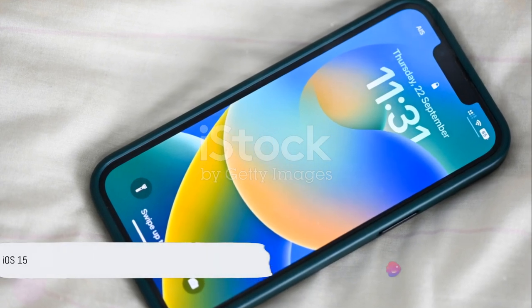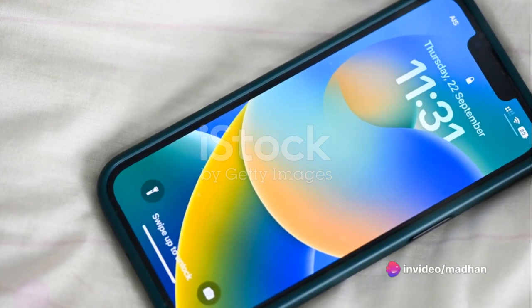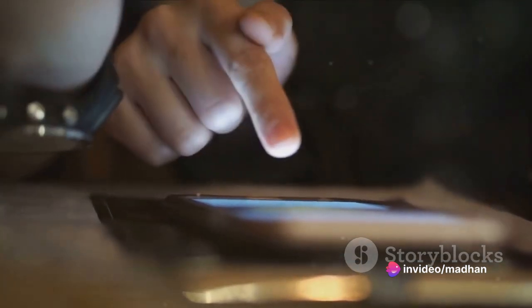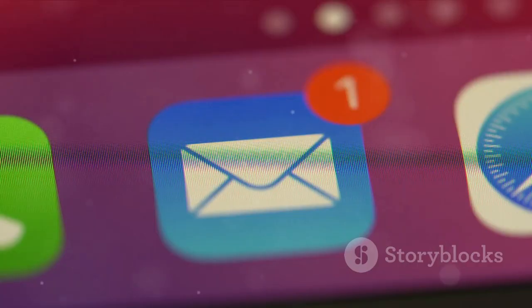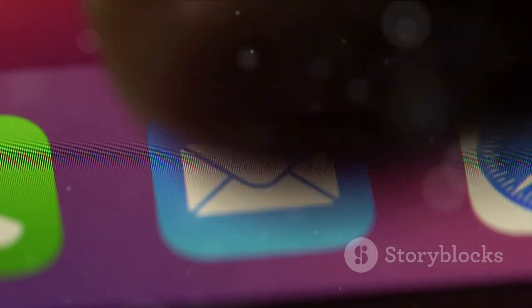But it's not just about the hardware. The iPhone 14 comes with iOS 15, Apple's latest operating system. With new features like Focus Mode, Live Text, and redesigned notifications, iOS 15 enhances the iPhone 14 experience, making it more intuitive and personalized.